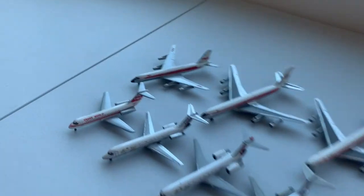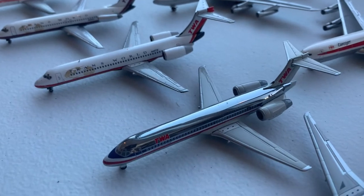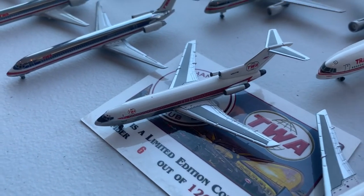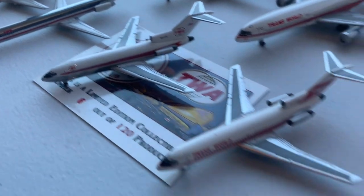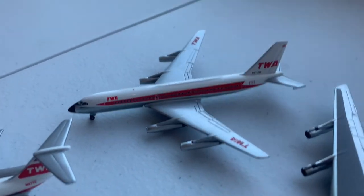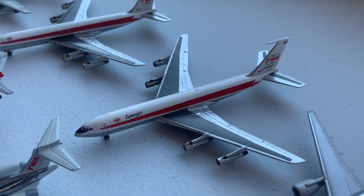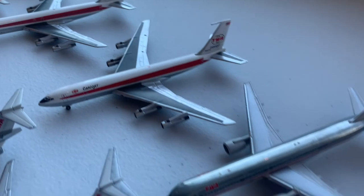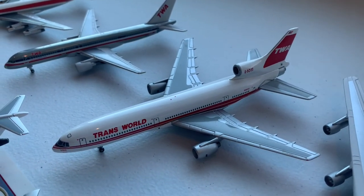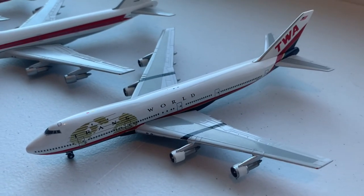Then we have TWA, starting with the DC-9-10, the DC-9-30, the 717 in the final scheme and the American merger scheme, the MD-80 in the merger scheme, a limited Hangar Club version of the Twin Globe TWA 727-100 number 6 out of 120, then the Twin Stripe 727-100 and 727-200. Then we have the very rare Convair 880, the 707-320B and the 707-320C with TWA Cargo Jet, the 757-200 in the American Airlines hybrid livery, the TWA L-1011 in the Twin Stripe livery, 747-100 in the Twin Globe livery, and the 747-100 in the final Golden Globe livery.